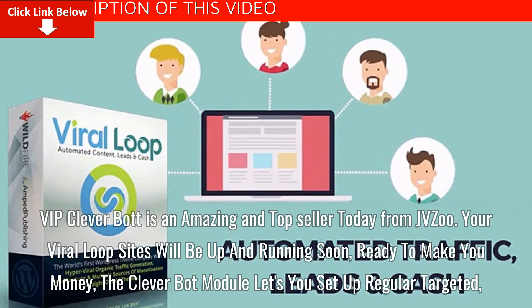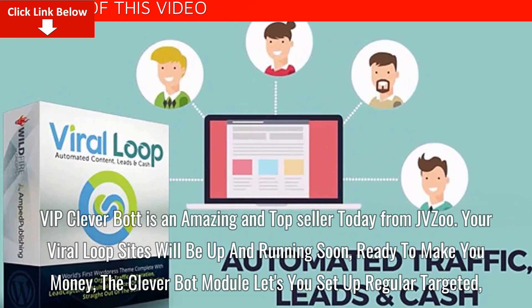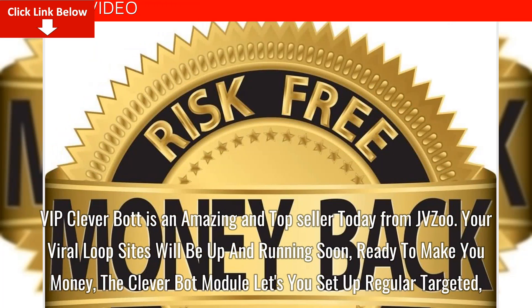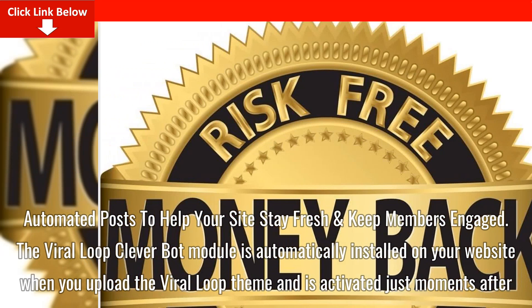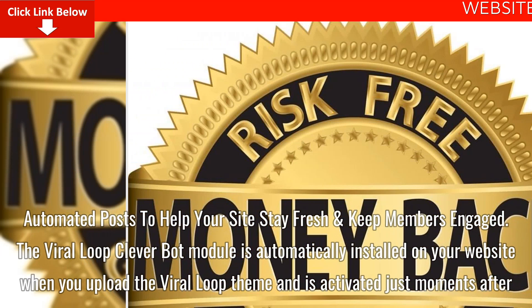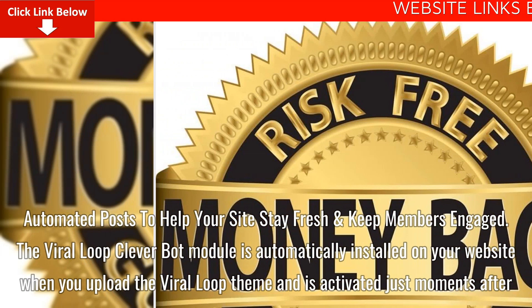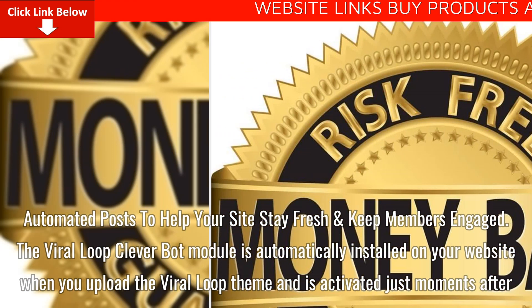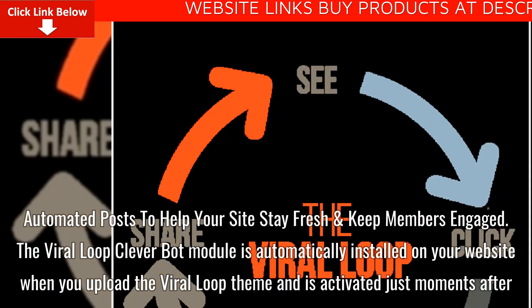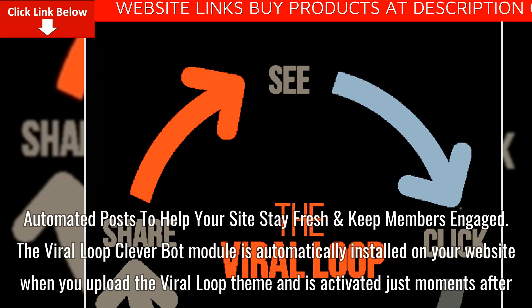Your Viral Loop sites will be up and running soon, ready to make you money. The Cleverbot module lets you set up regular targeted, automated posts to help your site stay fresh and keep members engaged. The Viral Loop Cleverbot module is automatically installed on your website when you upload the Viral Loop theme and is activated just moments after.